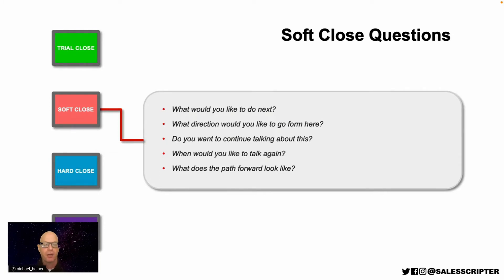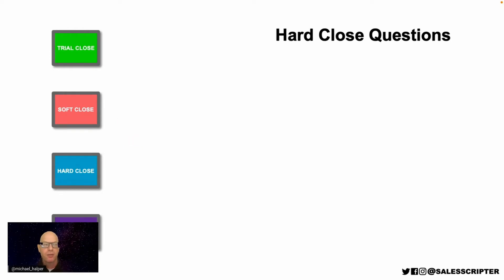Here's a caveat with the soft close: you need to do a lot of the standard blocking and tackling first—build interest, communicate how you help, and work with qualified prospects that need what you sell. If you use a soft close with a prospect you haven't built interest with yet and say 'what would you like to do next?', they might say 'I don't want to do anything next.' So you need to be in a comfortable position. If you aren't there, or if you just want to be a bit more firm, you can use hard close questions.